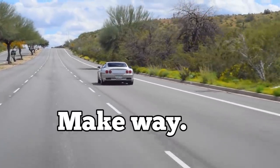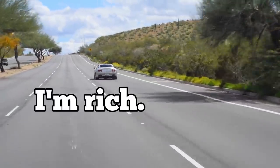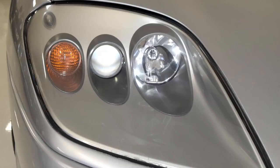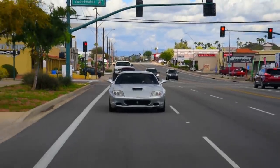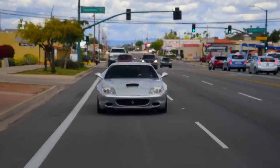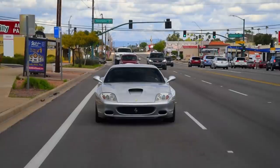Make way! Make way! I'm rich! Ferrari 575M — it's a Ferrari that almost seems too normal-looking to fit the traditional mold of what people think about when they think Ferrari.